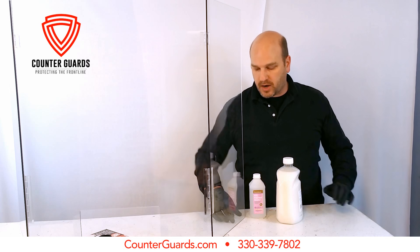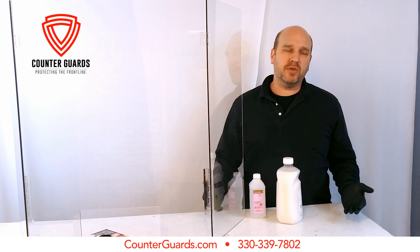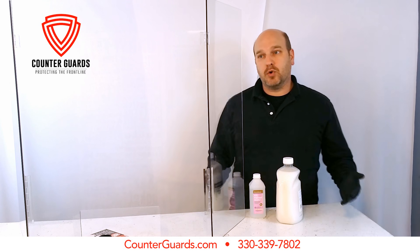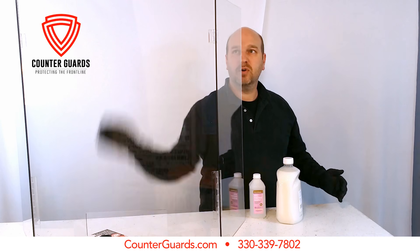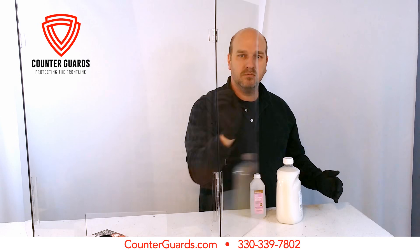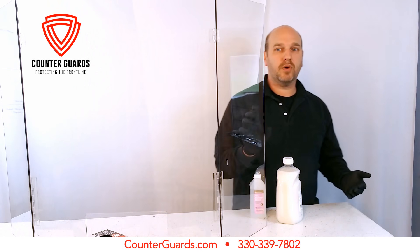We will have an option if you desire that allows you to anchor the feet down, but I have a feeling that many places don't actually want to screw things to their countertops because they're concerned about long-term damage. So we're looking at something that can hold up here — if somebody bumps this, it's not falling over. It has enough weight to stay there, which is what people need.